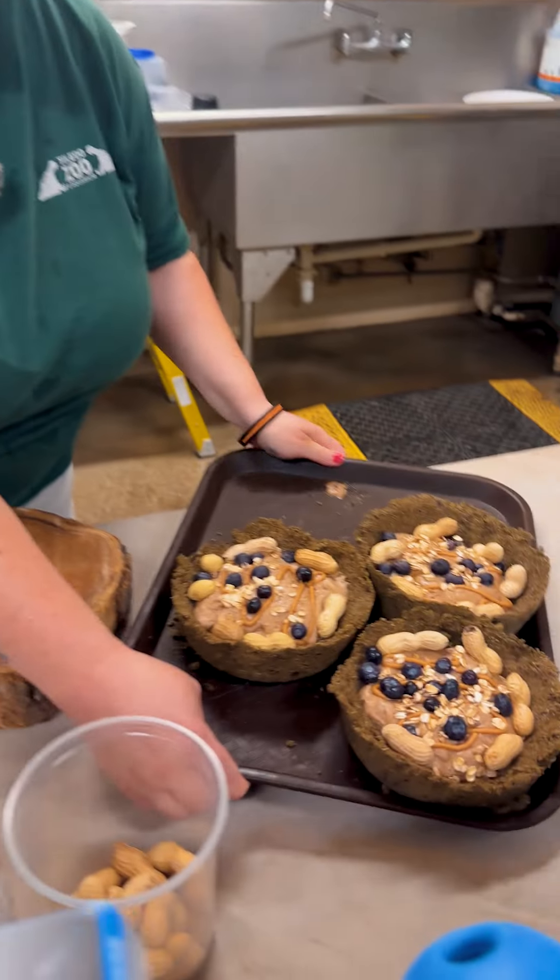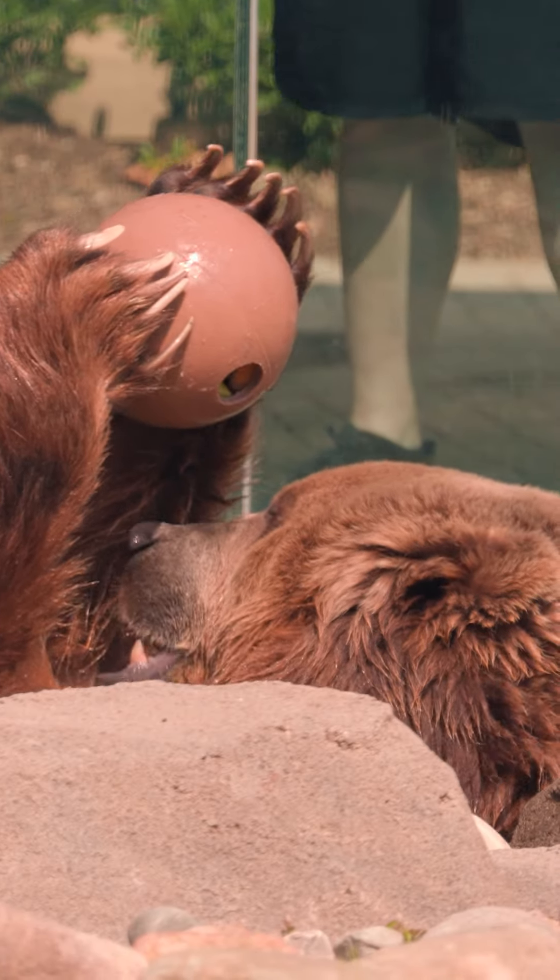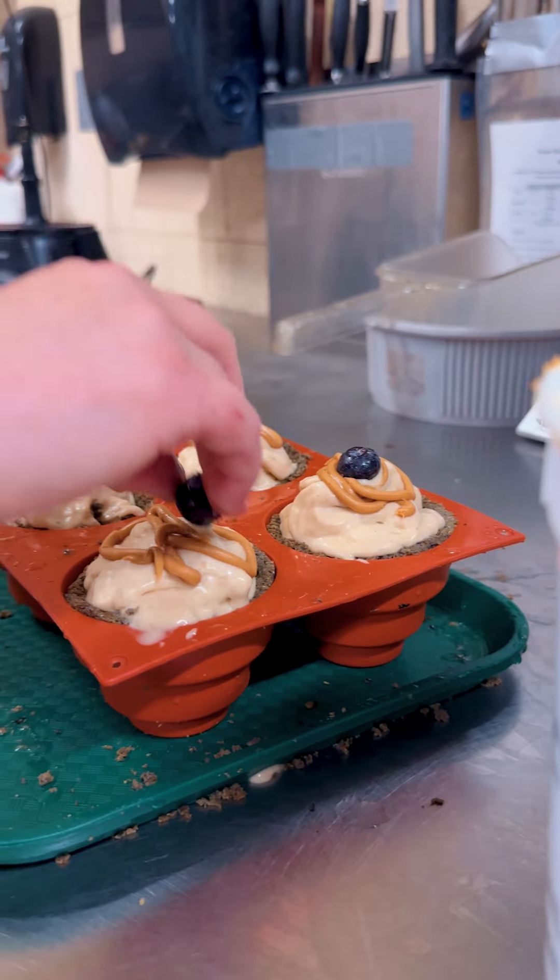Hi, my name is Kristen. I'm the bear keeper. Today we are going to be making some sundaes and some ice cream cones for the bears.